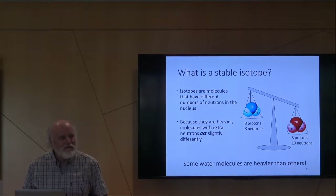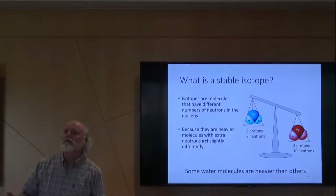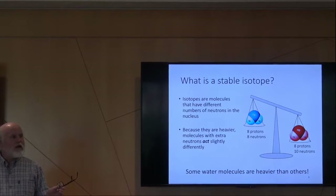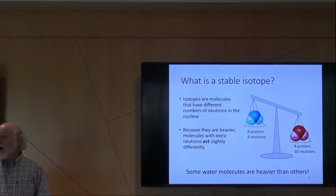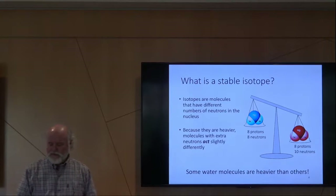That's what makes it such a fun lab to work in, because you never know what's going to come walking through the door. We've analyzed everything from lizard's breath to carbonates, to pine needles, to ice cores, to trace gases. I'll show you a few other examples.